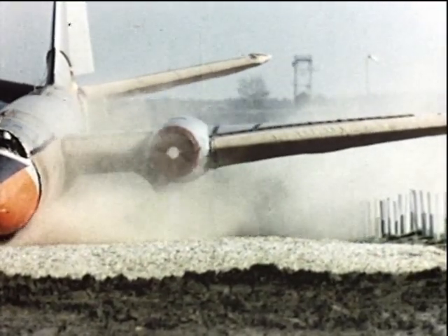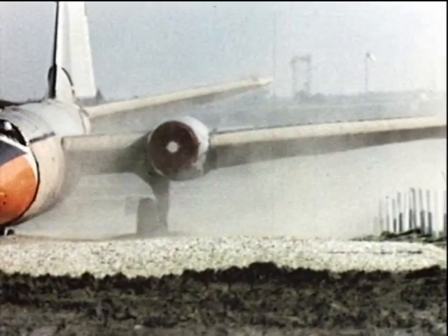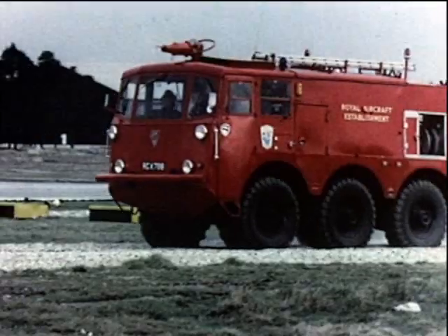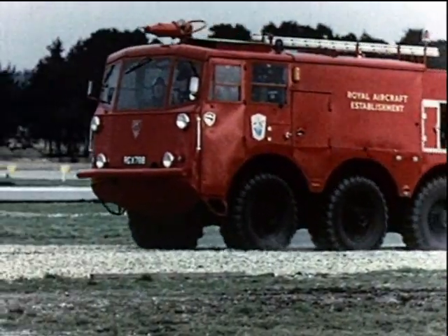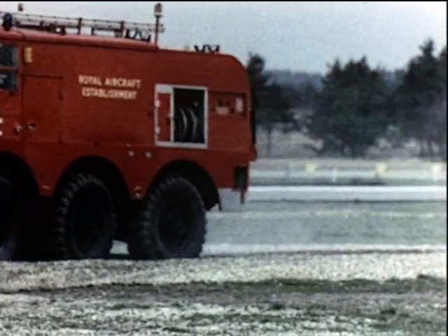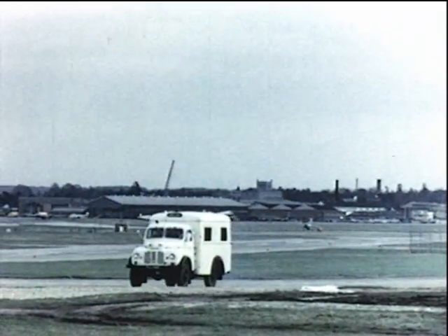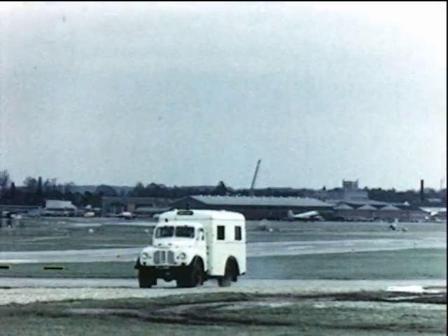A Canberra unbraked at 54 miles per hour. It was important that crash vehicles should not be impeded by the arresting material. These vehicles, with all wheels driving, move smoothly over 18 inches of gravel. In the case of an operational crash, they could reach an overrun aircraft immediately straight from the runway — essential for safety.